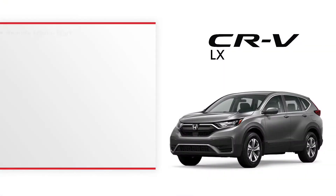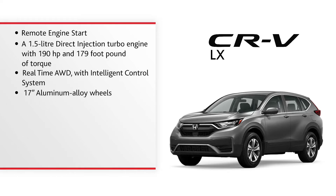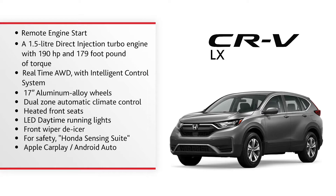The LX trim features remote engine start, a 1.5-litre direct injection turbocharged engine with 190 horsepower and 179 ft-lbs of torque, real-time all-wheel drive with intelligent control system, 17-inch aluminum alloy wheels, dual-zone automatic climate control, heated front seats, LED daytime running lights, front wiper de-icer, Honda Sensing suite of safety features, Apple CarPlay and Android Auto, and over 2,100 litres of cargo volume.